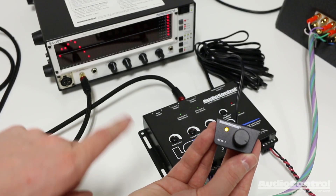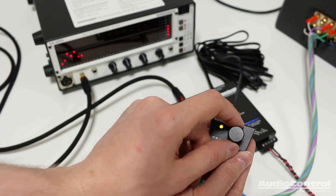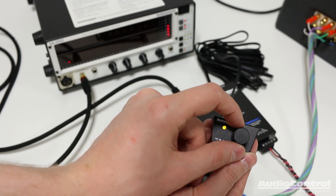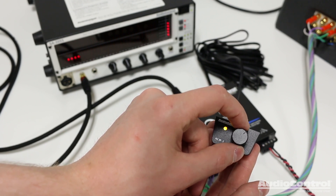When it comes to the subwoofer level, keep in mind that via the optional ACR1, if we turn this down, you can see on the RTA the bass level has reduced. So we can use this for our independent bass volume control.